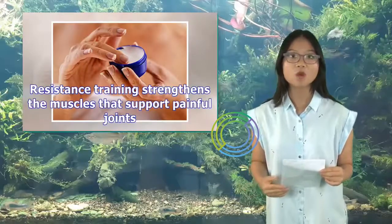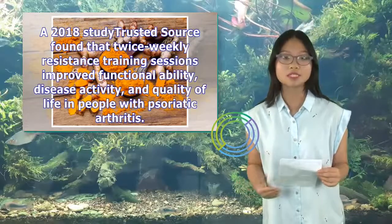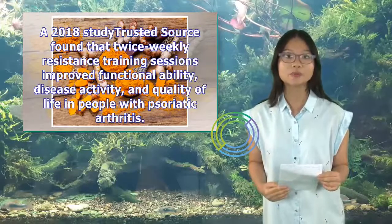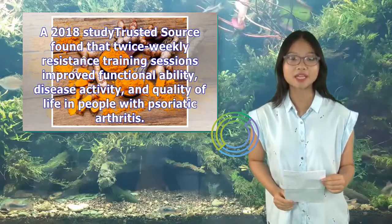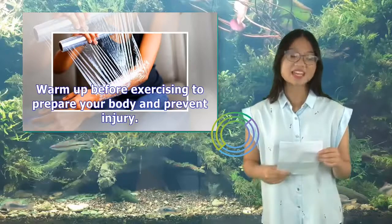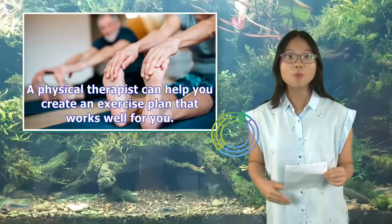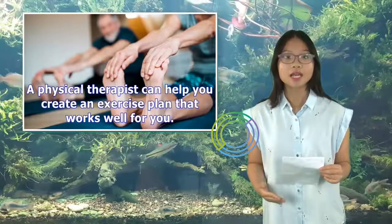Resistance training strengthens the muscles that support painful joints. A 2018 study found that twice-weekly resistance training sessions improved functional ability, disease activity, and quality of life in people with psoriatic arthritis. Warm up before exercising to prepare your body and prevent injury. Remember to stretch after each session. A physical therapist can help you create an exercise plan that works well for you.